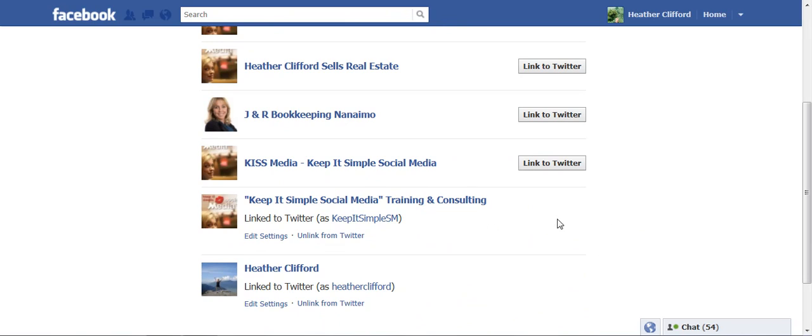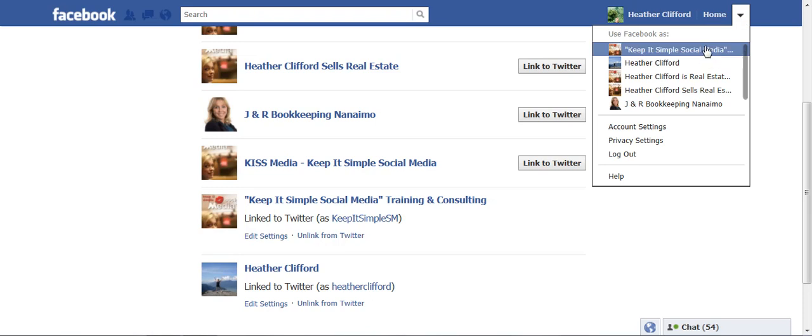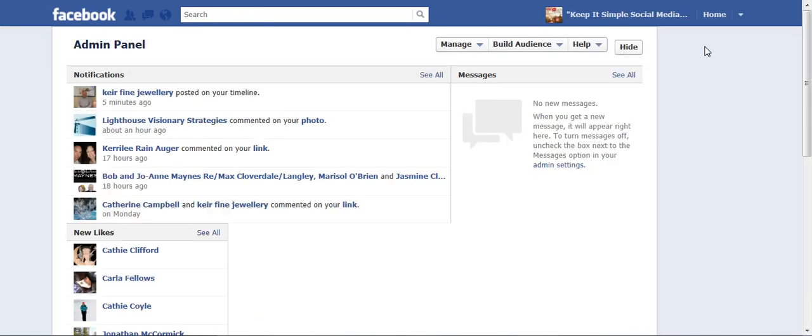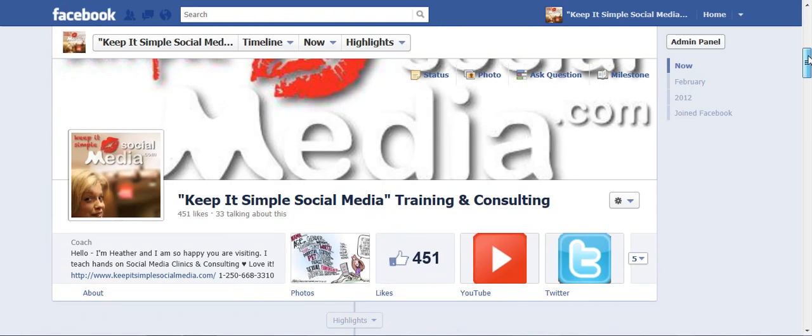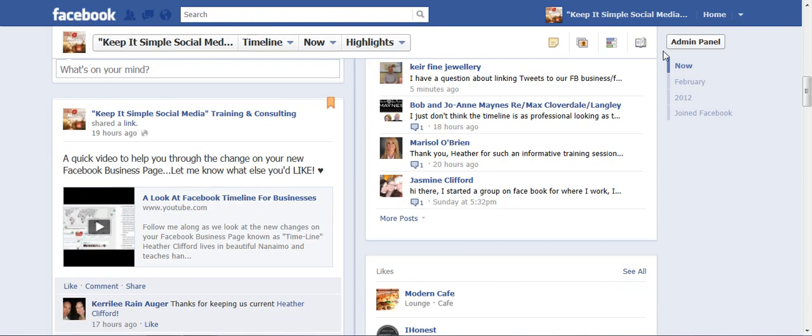Then you go ahead and fill in your Twitter handle and your password. And from now on, every time that you post on your business page, it will feed into your Twitter account.